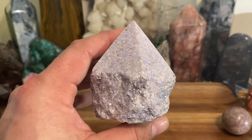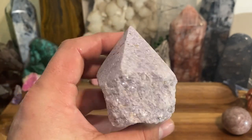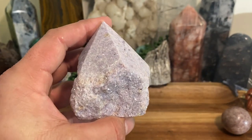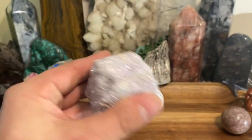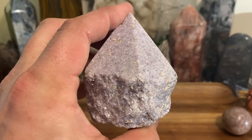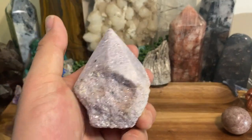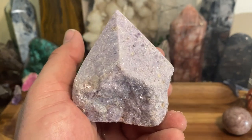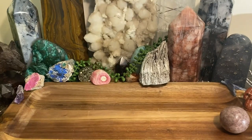Everything I know I've learned from doing this for a long time — I've been into crystals my entire life. I'm going to pass on all that knowledge, and you can ask me any questions in the comments. Lapidolite is a gorgeous, gorgeous stone. All right, have a good one guys — I'll see you next time.